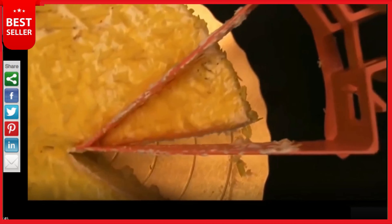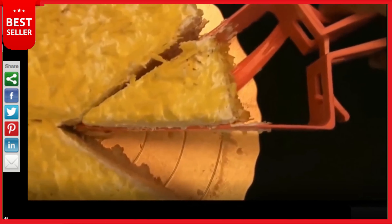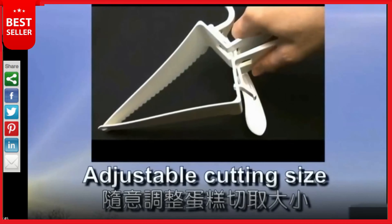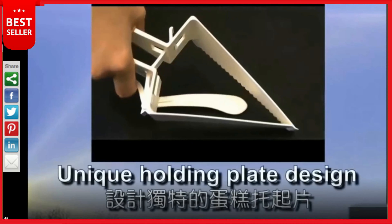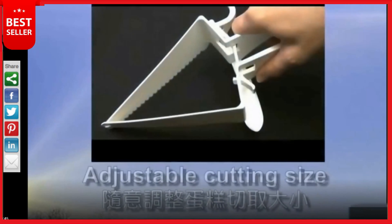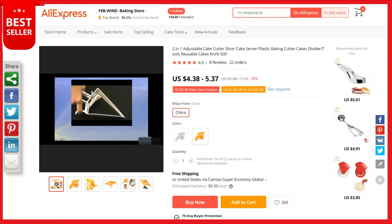Sharp cutting teeth easily pierce and cut cake without messy slicing. The edges and teeth are rounded to prevent injury to your hands. Made from food grade plastic — non-toxic, tasteless, heat resistant up to approximately 220°C, and durably made. The product is 100% brand new and high quality.